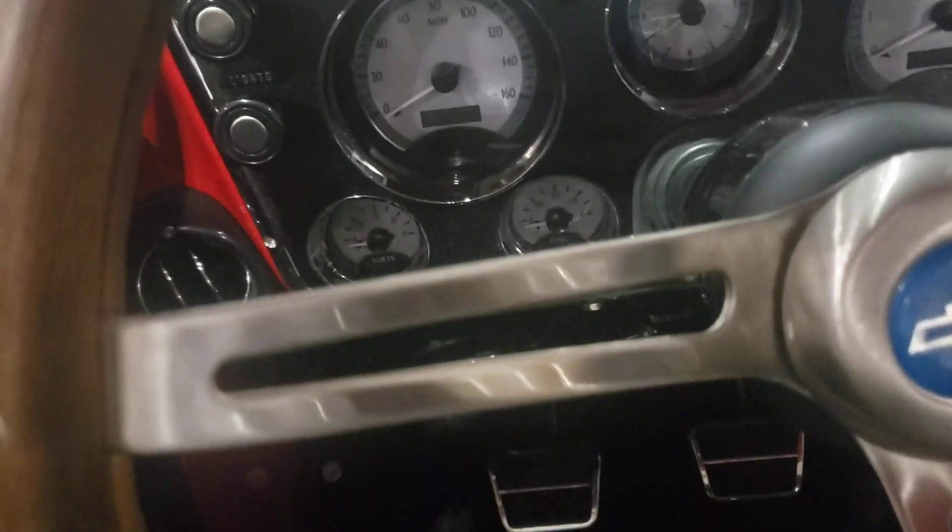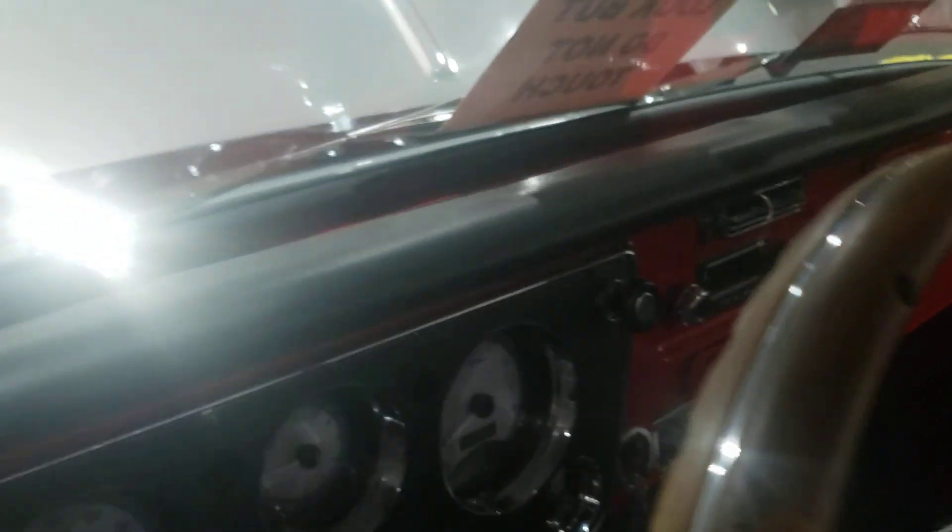It's got gauges on it, a stick shift, leather seats. I really like how they did the dashboard here with the leather strip going across the middle of it.